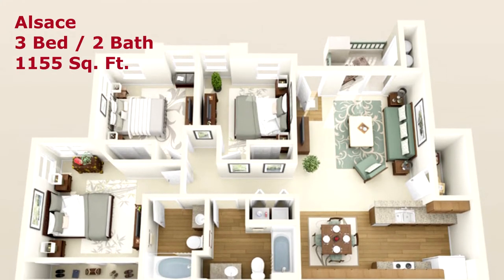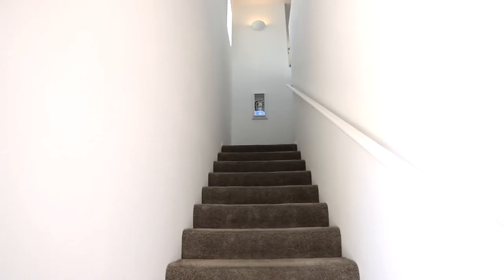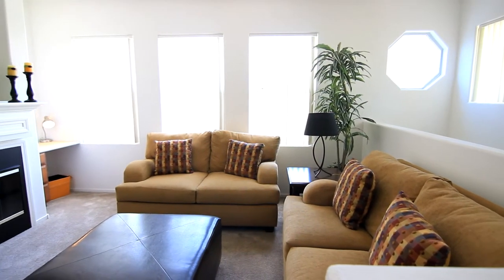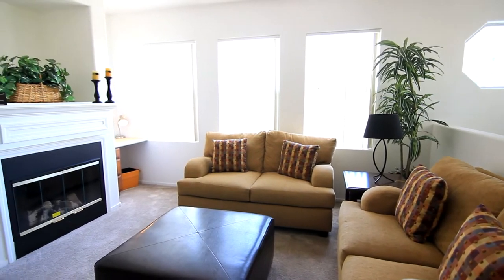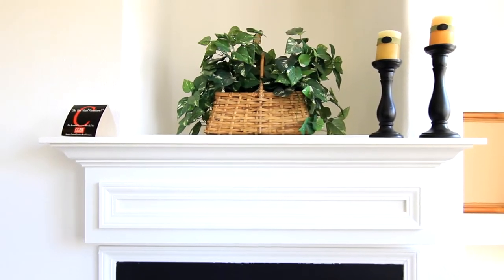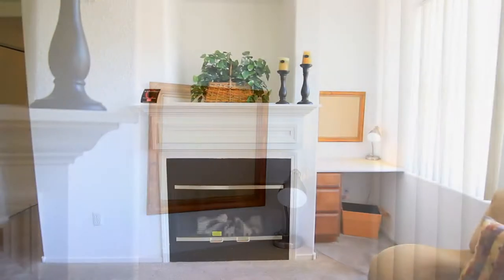The Alsace, a three-bedroom, two-bathroom floor plan of style. Enter a lifestyle of sheer elegance with this bright living area, featuring a media niche and optional upgraded fireplace. This room also includes a built-in computer desk for your convenience.